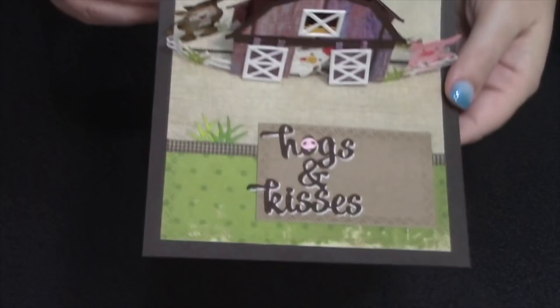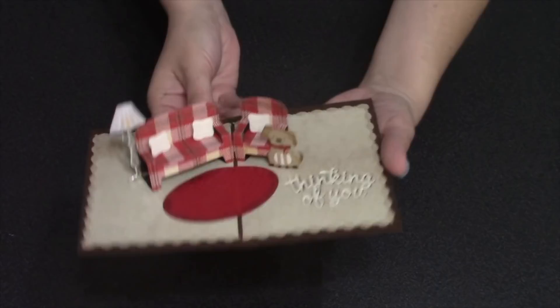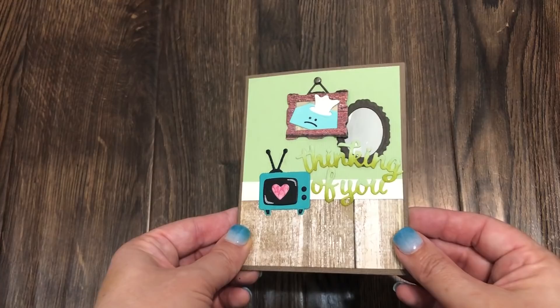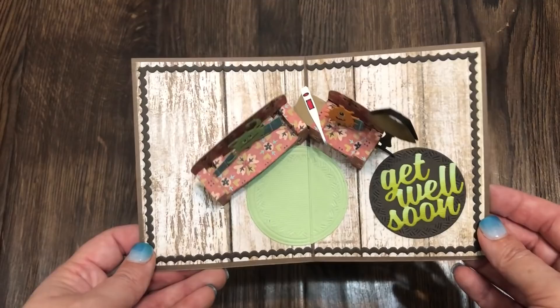Another new pop-up is the family room pop-up. This one is a fun little couch, chair, and lamp combination that's going to pop up as the card opens. You have the option of putting any of our animals on the furniture, or decorating with our charm sets. This example uses our get well charms as well as the new memory charms.